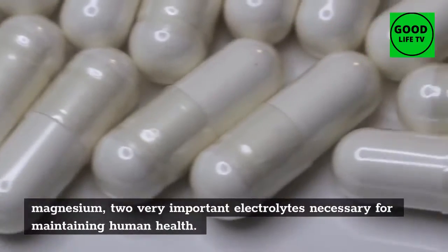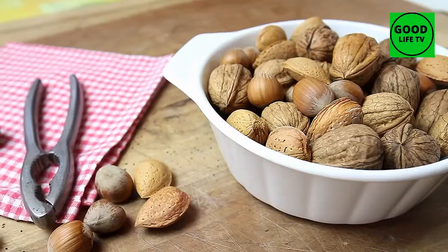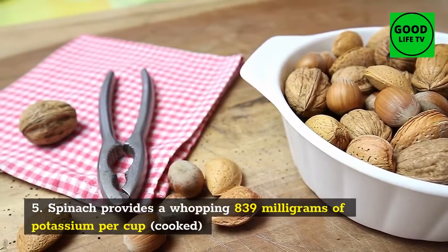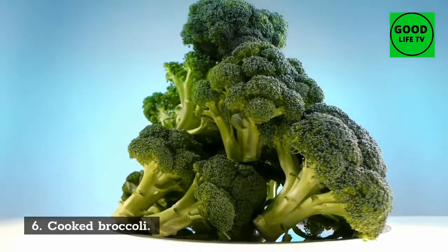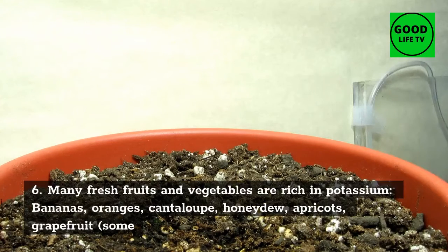5. Cooked spinach: spinach is one of the best sources of dietary potassium and magnesium — two very important electrolytes necessary for maintaining human health. Spinach provides a whopping 839 milligrams of potassium per cup cooked.